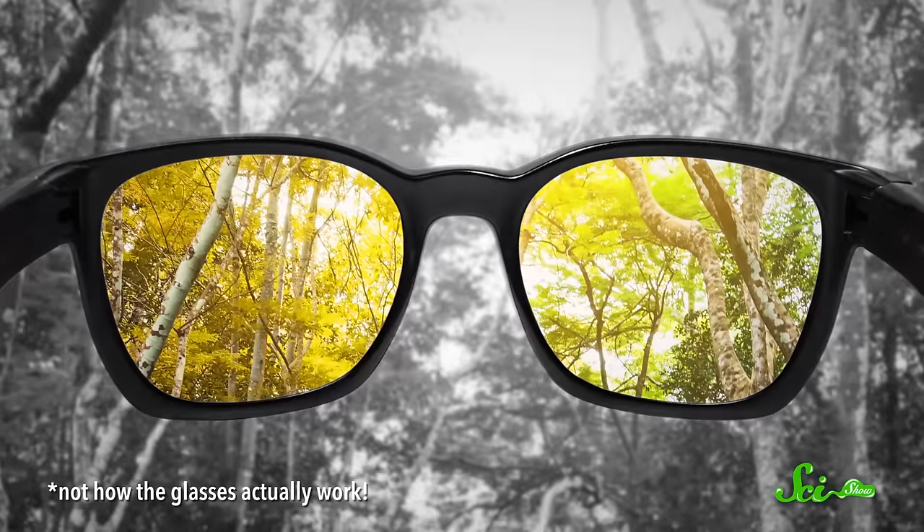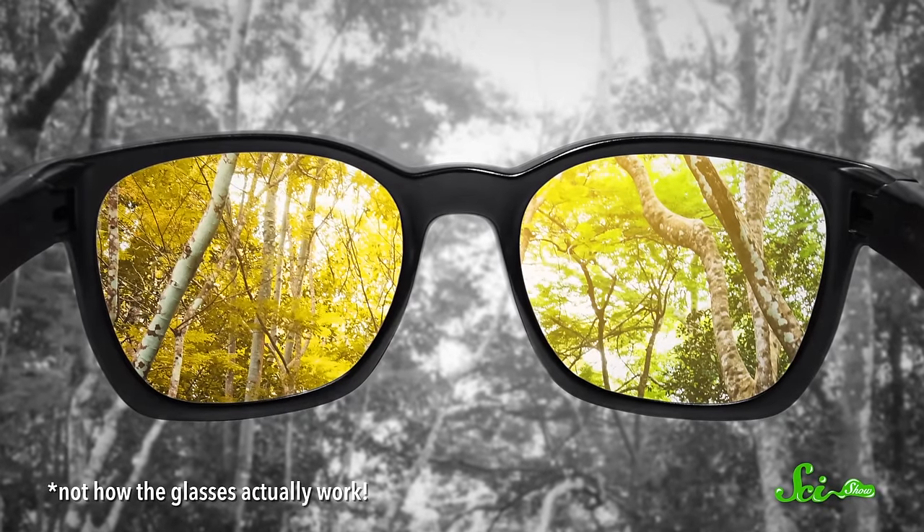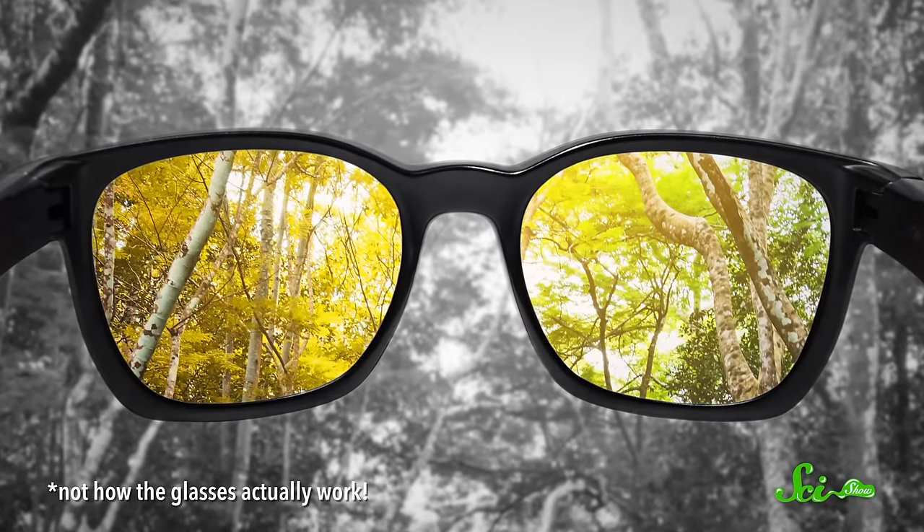A while back, there were a whole bunch of videos with the same theme that went viral. Someone who is colorblind puts on special glasses, and suddenly they can see the world in all its colorful glory. Some people freak out, some people cry, some people can't stop staring at colors they say they've never seen. When we first heard about this, we were like, we need to make a video about that immediately. And then we spent years, basically, trying to get to the bottom of it. And this is the culmination of that.